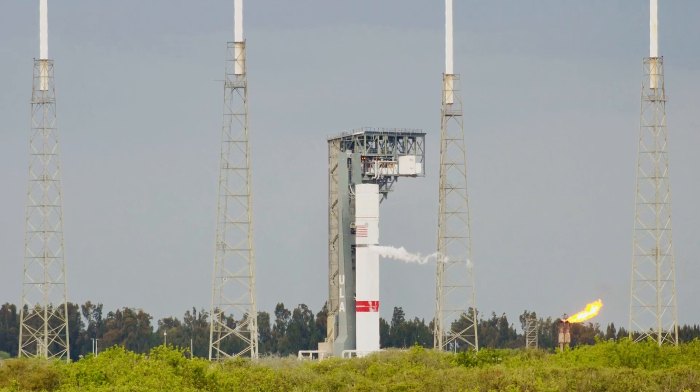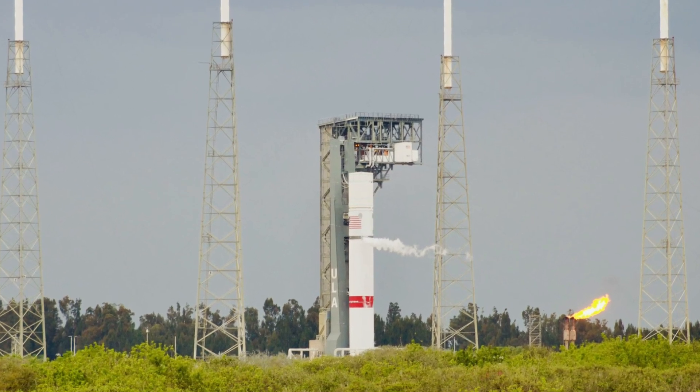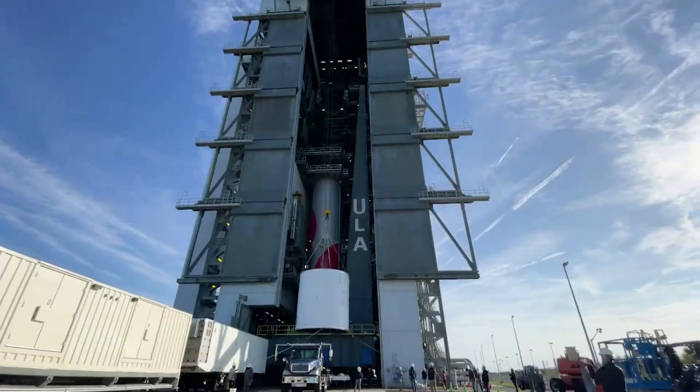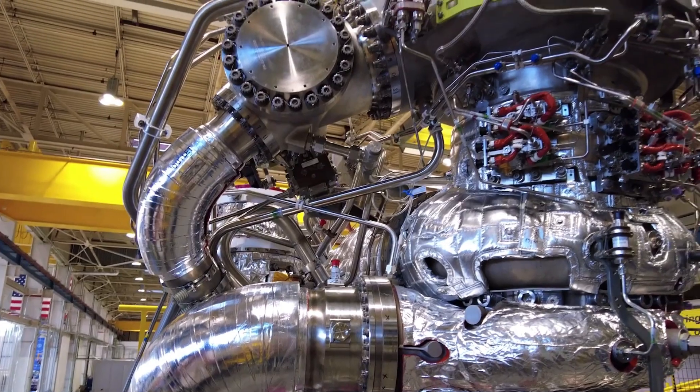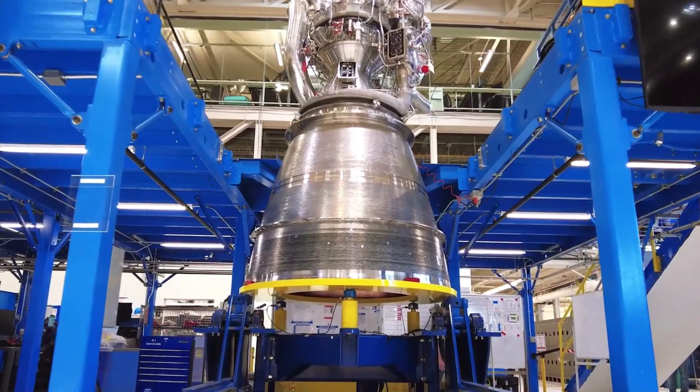As I speak, Vulcan is going through the next phase of qualification testing and preparation for the inaugural flight. This includes a host of unique tests to make sure the stage, its engines, the avionics, and various other components are all working as expected.